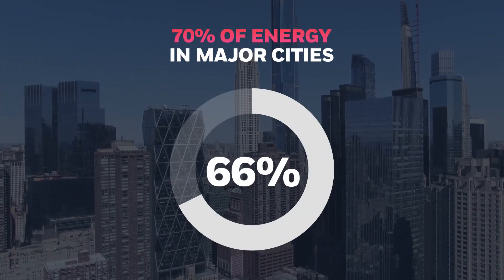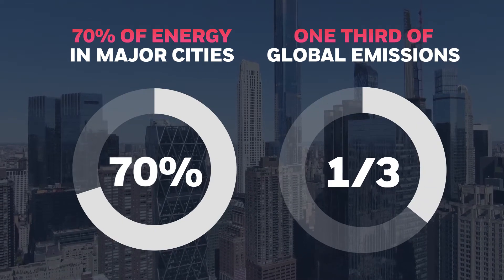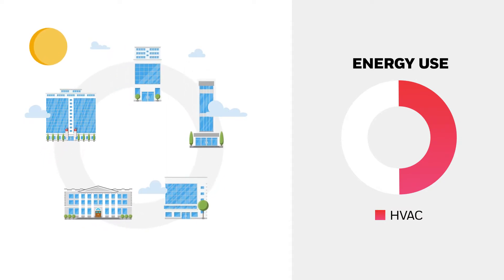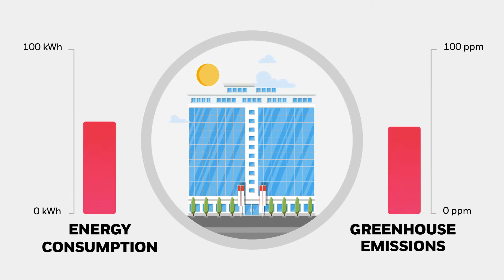Commercial buildings use 70% of the energy in major cities, and account for almost a third of all greenhouse gas emissions around the globe. But those buildings spend up to half their energy on heating and cooling systems that often use more energy and release more carbon than they really need.